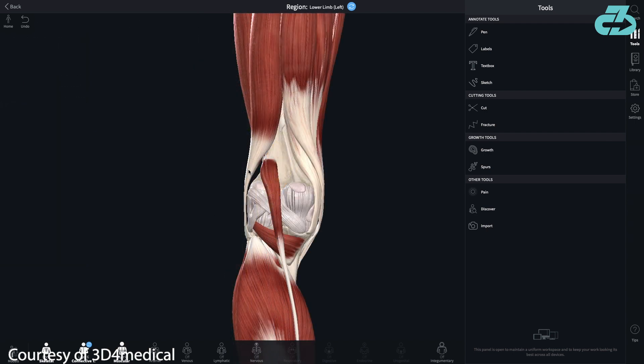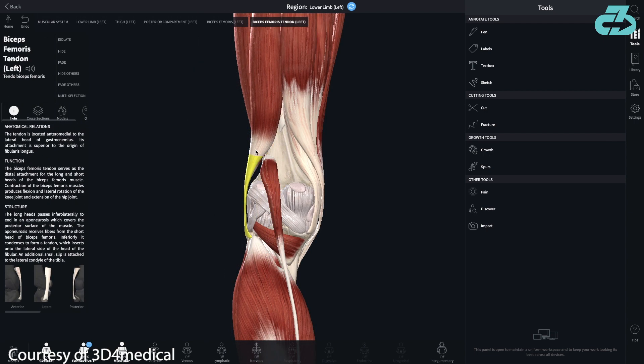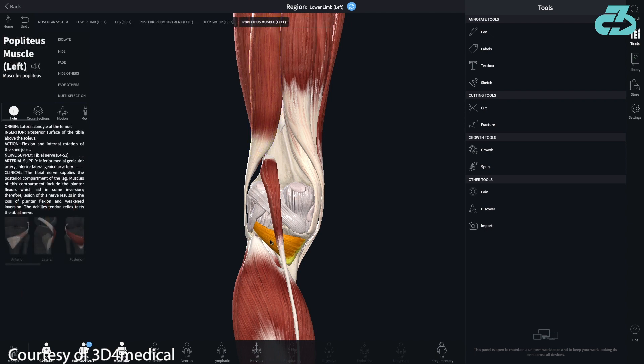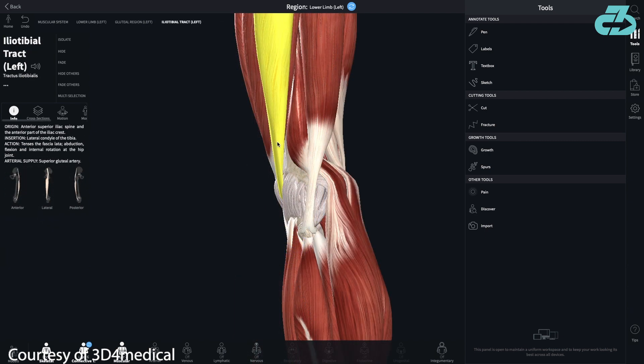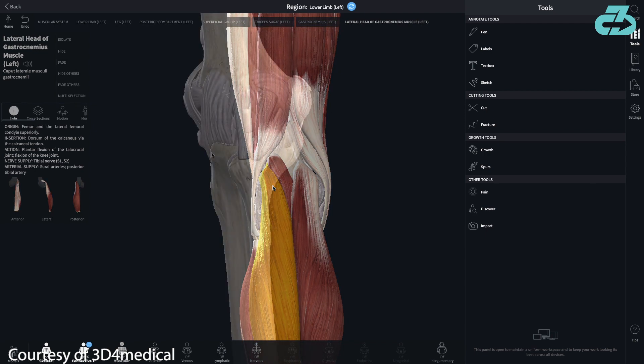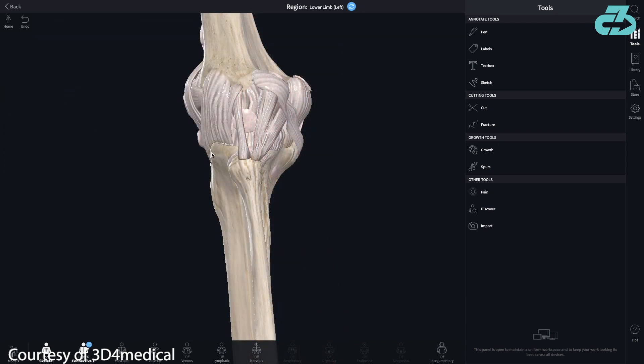There are also four major dynamic structures: the biceps femoris hamstring muscle, popliteus muscle, iliotibial band, and the lateral outer head of the gastrocnemius, along with numerous smaller ligaments and stabilizing structures.